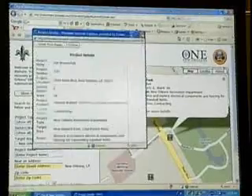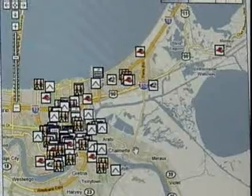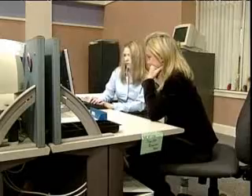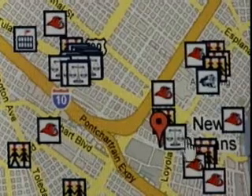On the city of New Orleans website, you can find updates on municipal and even charitable projects underway. The engineering firm MWH has put this online for the city using Google Maps technology.